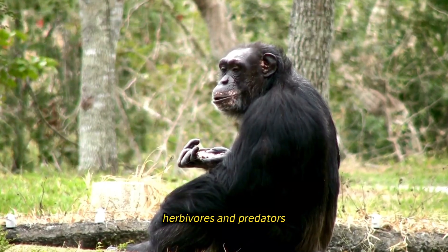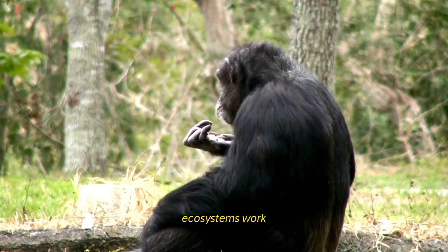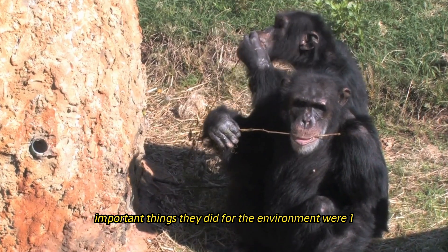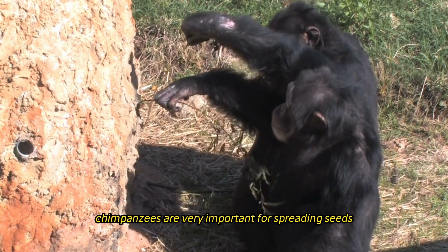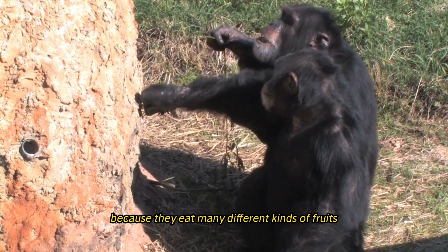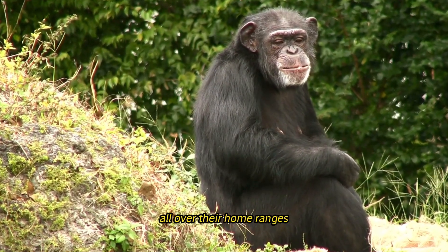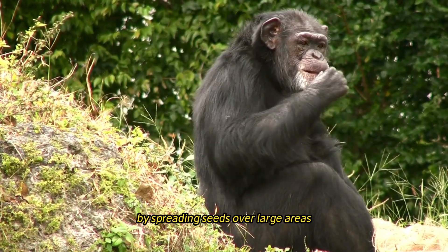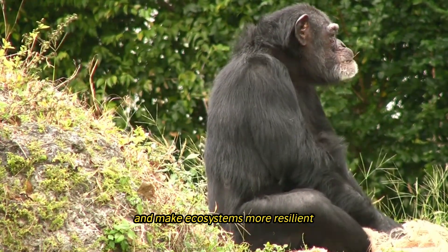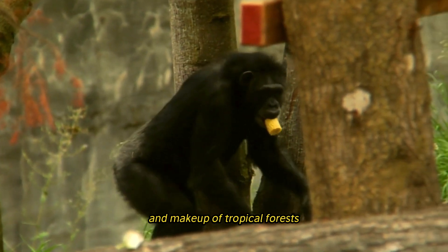As seed dispersers, herbivores, and predators, chimpanzees are essential to the functioning of their ecosystems. They eat many different fruits, seeds, and plants, spreading seeds through their droppings across their home ranges. By dispersing seeds over large areas, they help forests regenerate, increase plant diversity, and make ecosystems more resilient, while also shaping the structure and composition of tropical forests.